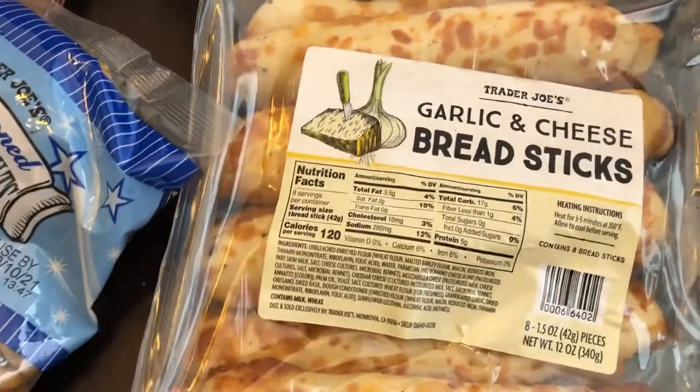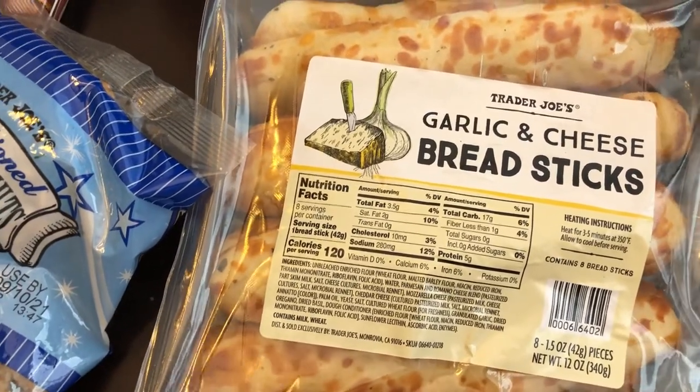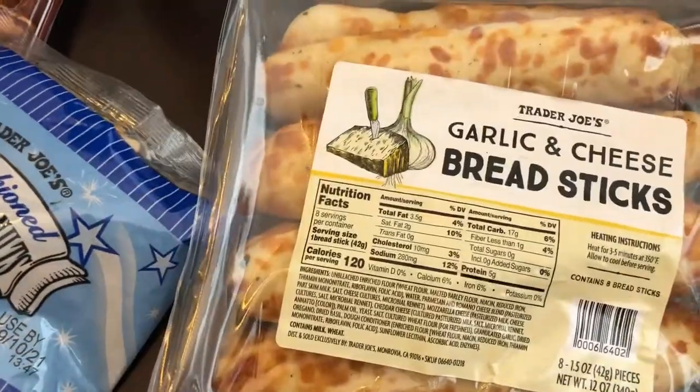I have never tried these before. They've been around forever, and every time I go I always come up with a reason not to try them. But today I decided I'm going to give them a try. They look really good to me, so I'm excited to try these out.